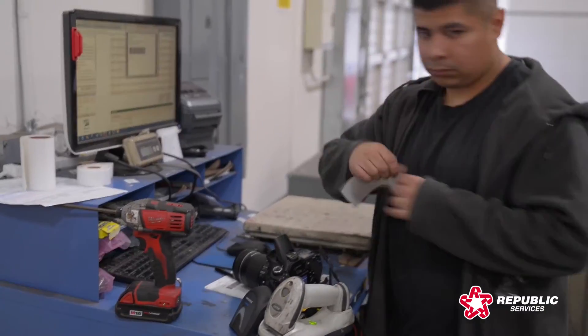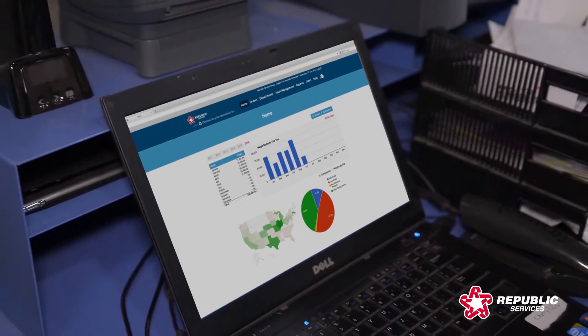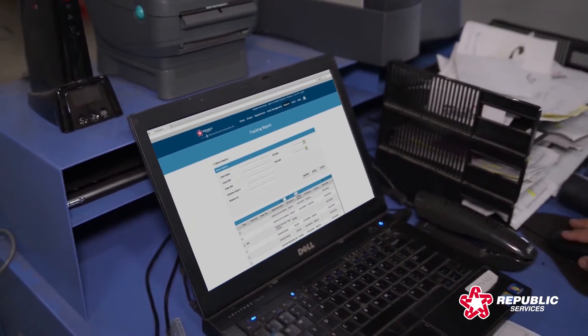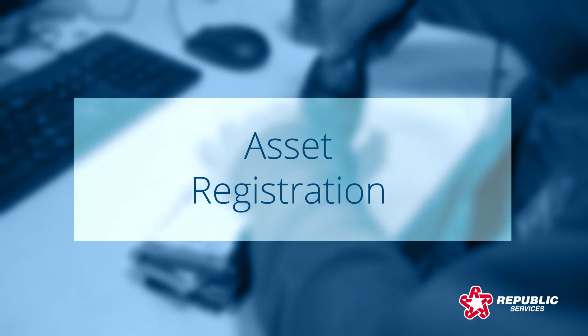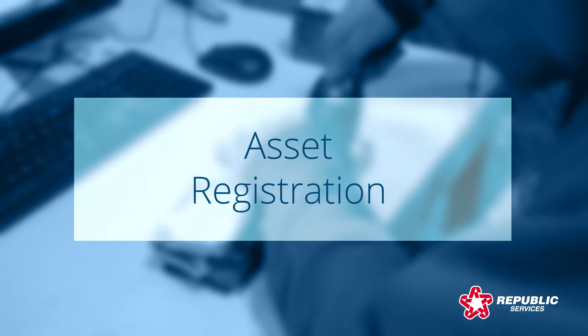Your electronics are precisely weighed on a digital scale and provided a unique barcode that allows you to track your order online through the entire recycling process. If you require an additional level of security, you have the option to use asset registration to tag individual items for tracking.